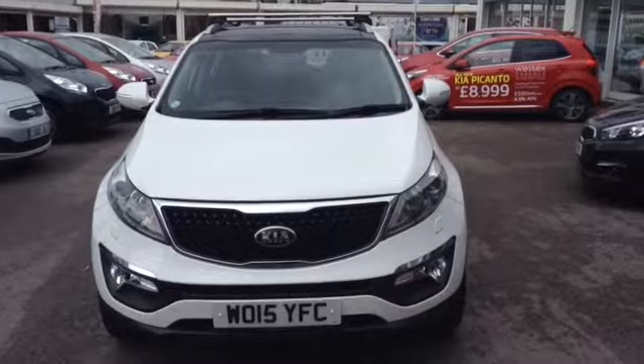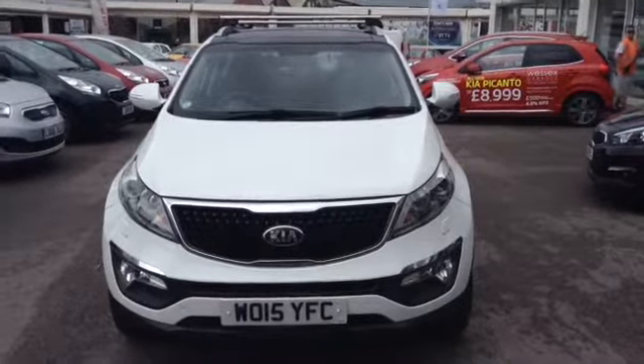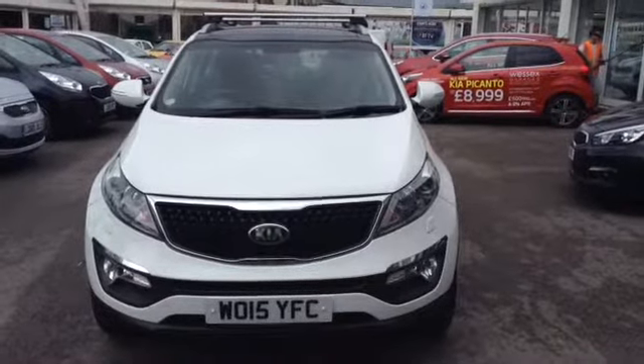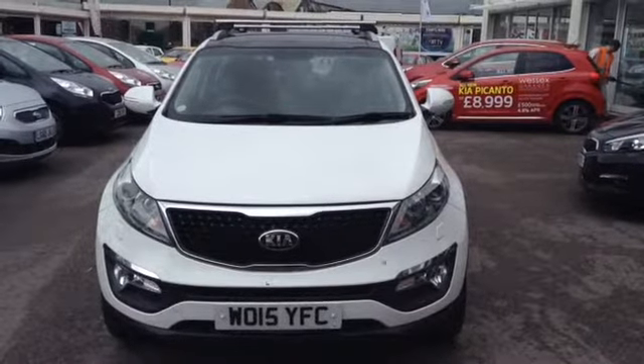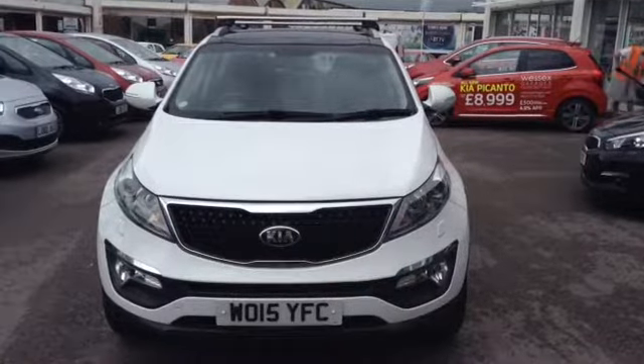Hi and welcome to Wester's Garages used cars online, here on Feeder Road in Bristol. Today I have for you a Kia Sportage. This vehicle is a 2.0L diesel CRDI KX3, finished in white, and it is a manual, first registered in July 2015.